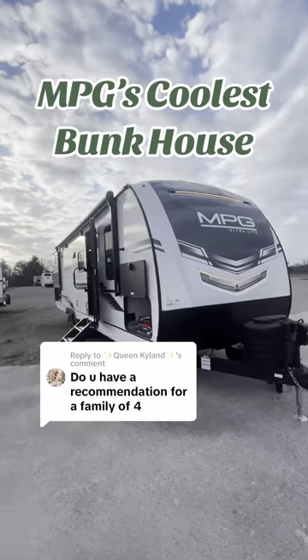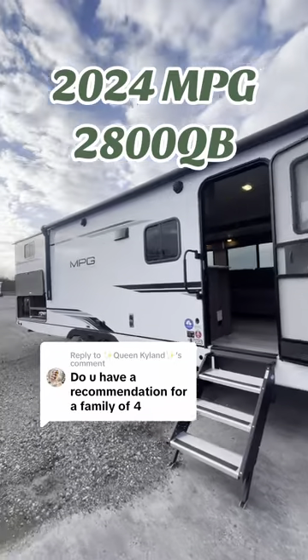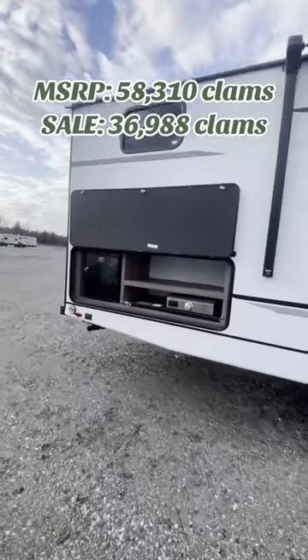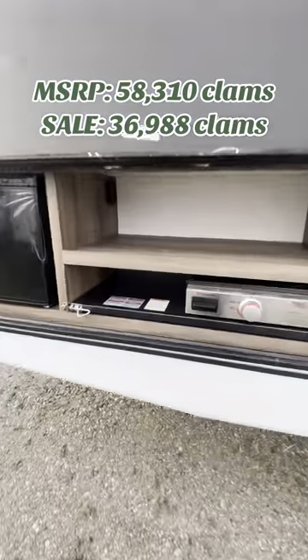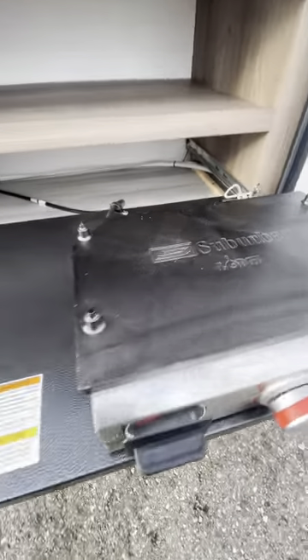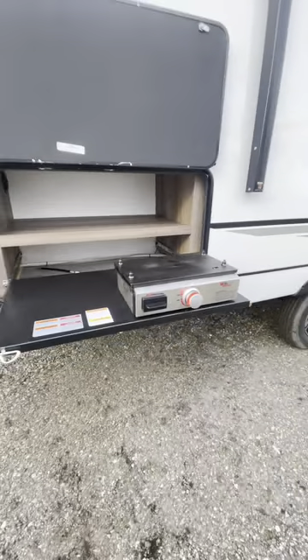This is MPG's coolest bunkhouse — the 2024 MPG 2800 QB. They've stepped up their game on the exterior as well. We got a nice outdoor camp kitchen here. Pull out on this sucker, we got a big old countertop space and a cast iron griddle. Cook up some mean steaks out here.